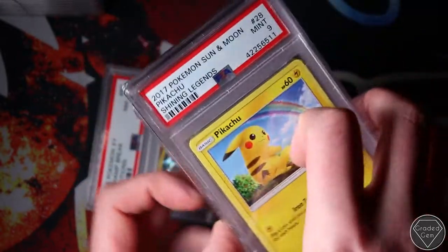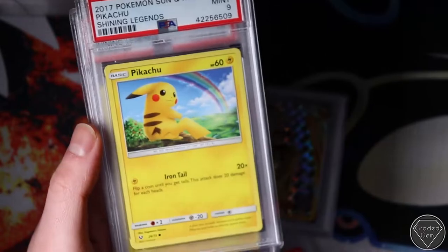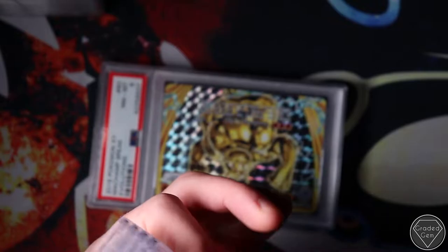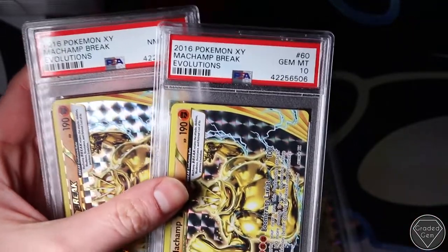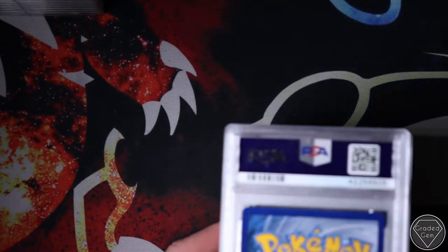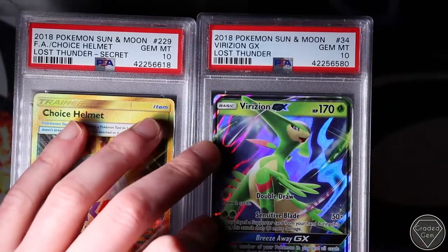Then we go to the Pikachus - I love sending Pikachus. I think they've got such collectability and desirability - people just love having them in their collection. Pikachu is massively popular, it's like Charizard. Unlike Machamp Breaks - one Near Mint 8, one Gem Mint 10. And the Nidoking Break as well, Mint 9.